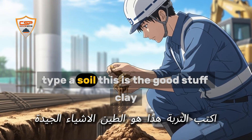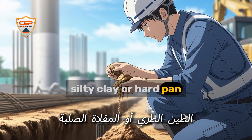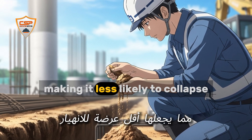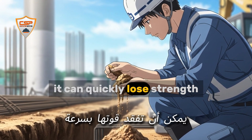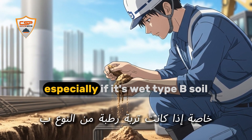Type A soil is the good stuff: clay, silty clay, or hard pan. It sticks together and holds its shape, making it less likely to collapse. But if it's been disturbed by digging or water, it can quickly lose strength. Always treat Type A with caution, especially if it's wet.